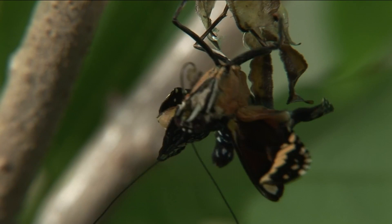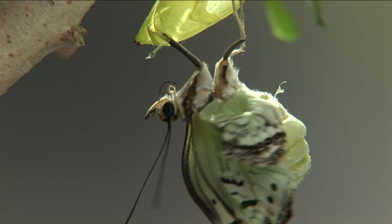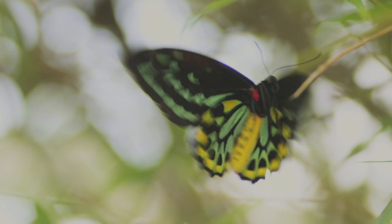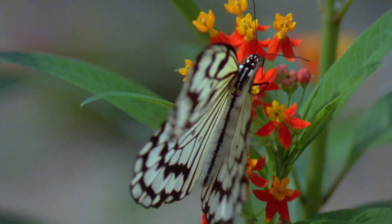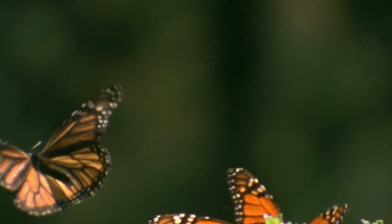It's impossible to look at a caterpillar turning into a butterfly and not ask how. How did this happen? How is it regulated? How is it controlled — this astonishing, remarkable transformation? When you process all the evidence revealed through metamorphosis and ask yourself what kind of cause could bring about these results, I think the only reasonable answer is an intelligence that transcends the natural world.